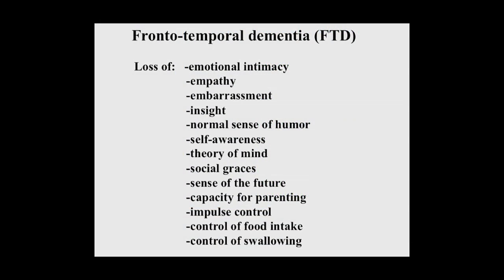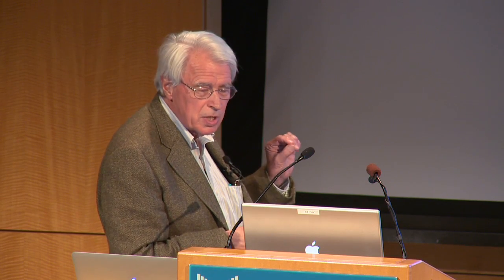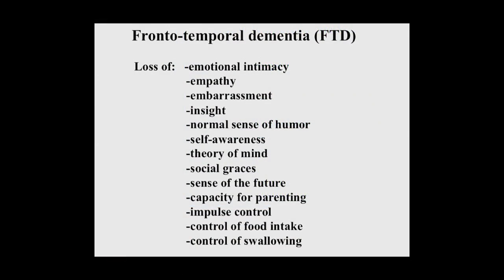Frontal temporal dementia, or FTD, is associated with a loss of emotional intimacy first noted by one's spouse, a loss of empathy, embarrassment, insight, and normal sense of humor — they develop very bizarre senses of humor. Also a loss of self-awareness, theory of mind, social graces, sense of the future, and capacity for parenting. One of Bill's patients: he asked the daughter at Christmas what she wanted, and the little girl said, 'to not have daddy home.' They also lose impulse control and control of food intake, typically gaining weight, consistent with the idea that this structure is involved in appetite regulation. They lose control of swallowing, and that kills them.